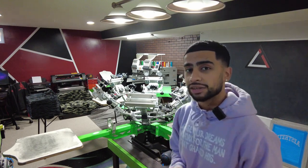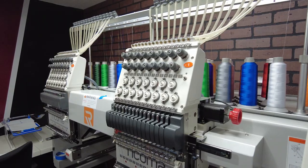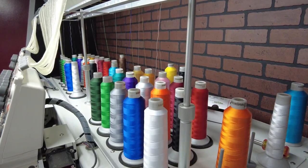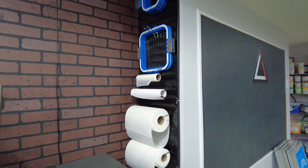Right behind me we have our Racoma MT-1502 embroidery machine, and this thing has been a game changer. We added this about a year ago and ever since, it's been a killer addition to the screen print shop because you get to offer screen printing and now embroidery as well — such as hat embroidery. Everybody loves embroidery because it's got that premium feel — it's stitched directly onto the fabric.